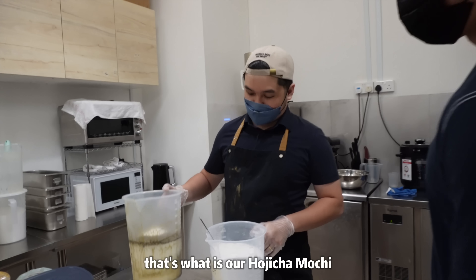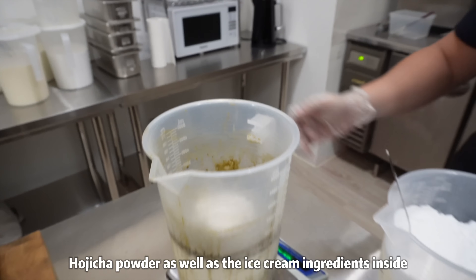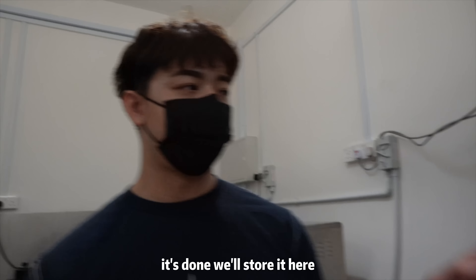So this is our hojicha mochi flavor. We're putting the hojicha powder as well as the ice cream ingredients inside, and after it's done we store it here.